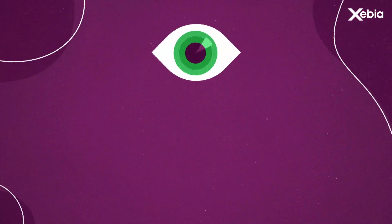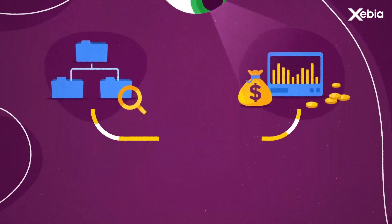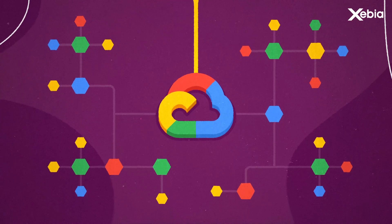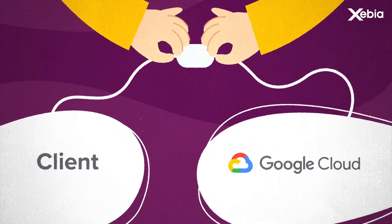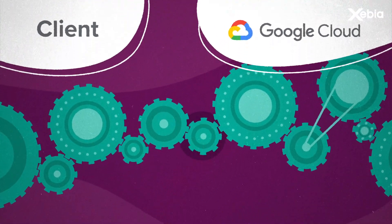With tailored check-ins from architecture reviews to cost optimization scans, Cloud Control contributes directly to optimizing your Google Cloud infrastructure. The experienced engineers of Xebia Cloud Control are there to provide immediate support and mitigate issues as soon as they occur. Whatever the urgency, you can rely on Xebia Cloud Control to respond swiftly.